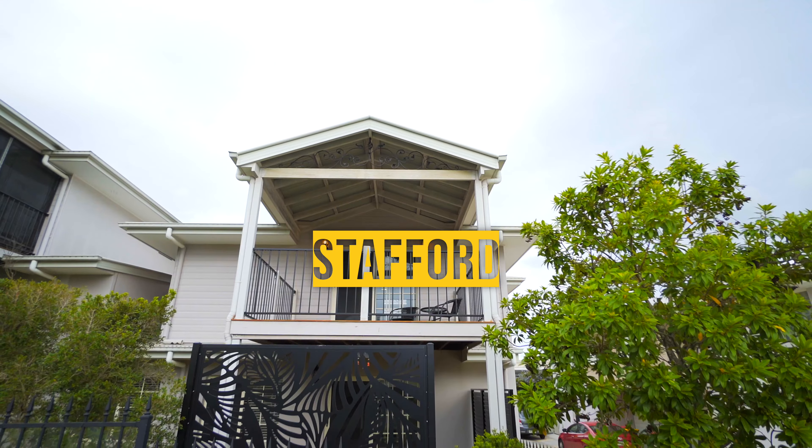As buyers continue to trend towards low maintenance and lifestyle locations, they're becoming harder and harder to find. 3 at 49 Clifford Street is the townhouse you've been looking for.